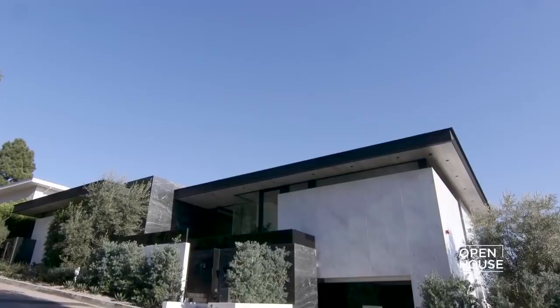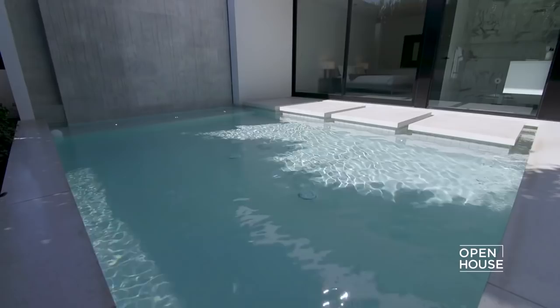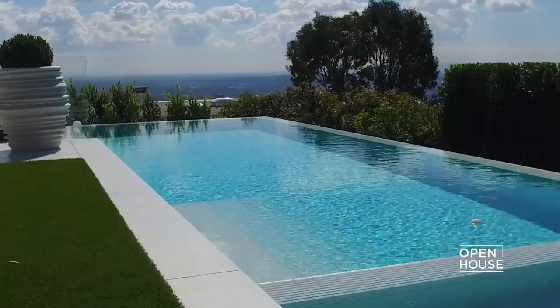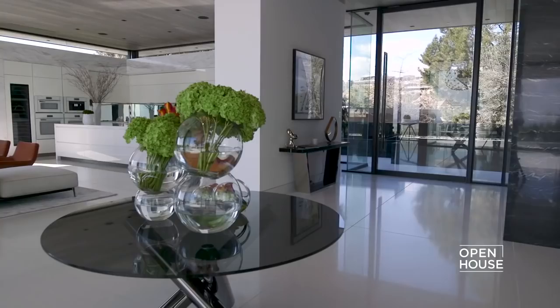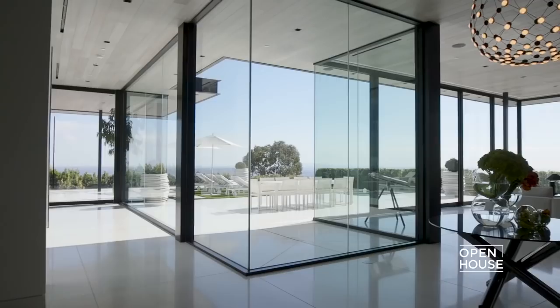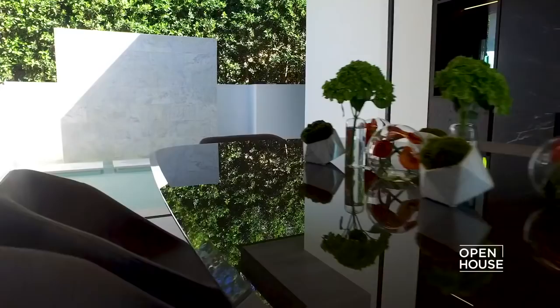Paul takes us in for a closer look. Hello, my name is Paul McClain of McClain Design and I'm the architect for this house at 1536 Blue Jay Way in the Hollywood Hills, California. It's about 9,000 square feet and has six bedrooms, two swimming pools, and I'm looking forward to showing you around — we've got great views. Come on in.